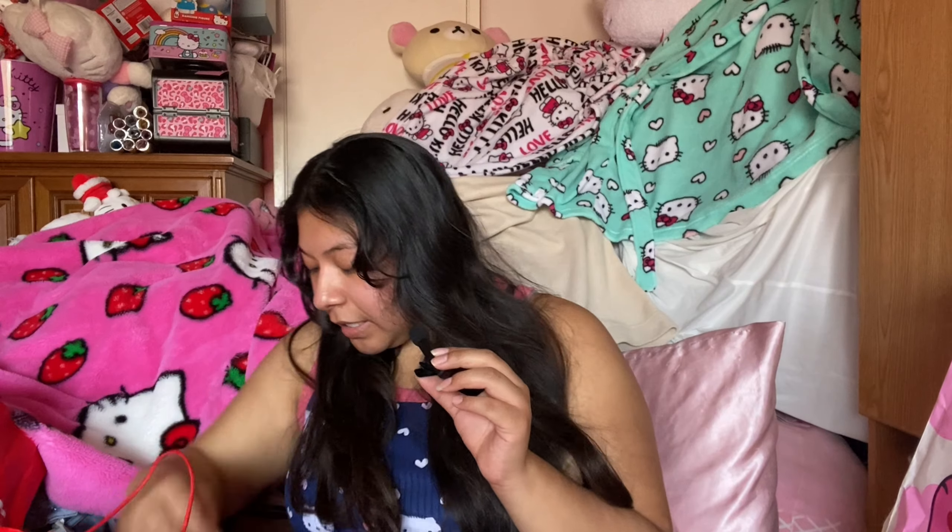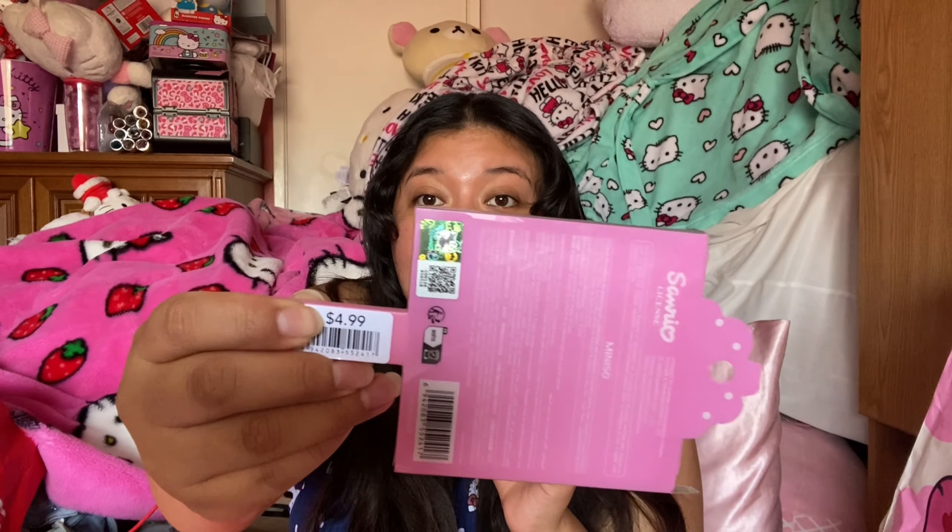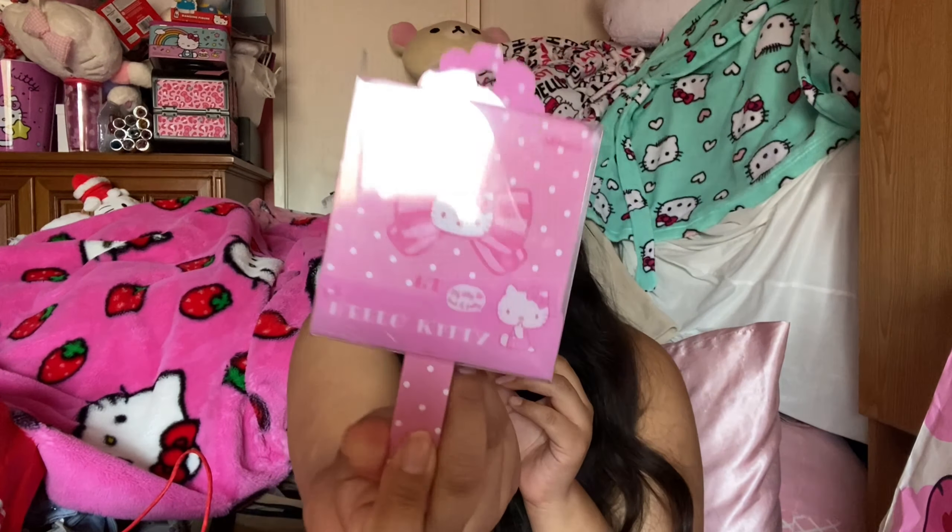Next up, I got this Hello Kitty handle mirror. I love handle mirrors — they are so amazing. This was $4.99. I love the design and I wish they had more items that look like this and more pink school supplies.